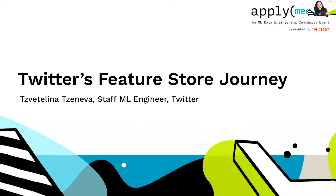In this talk, I will share Twitter's story in building feature stores. I will assume that the audience is on some level familiar with feature stores and the motivation behind them, so I will not focus on that.